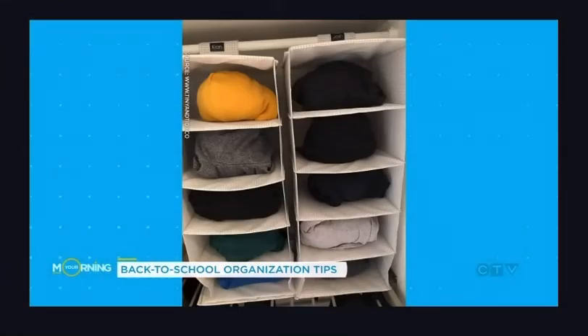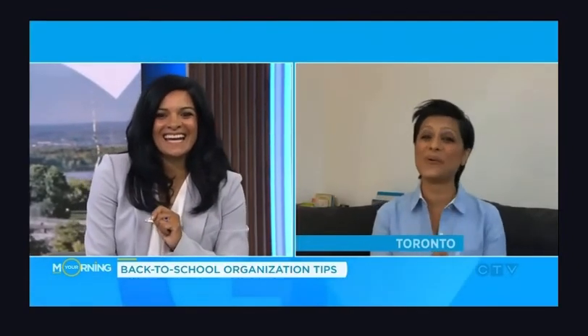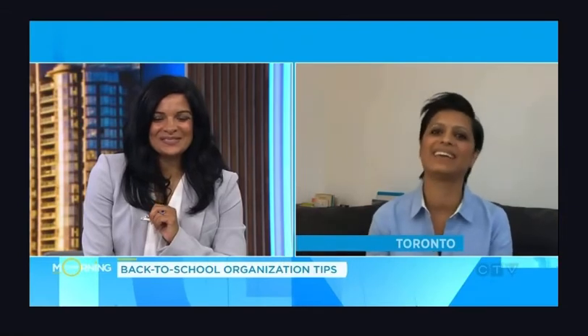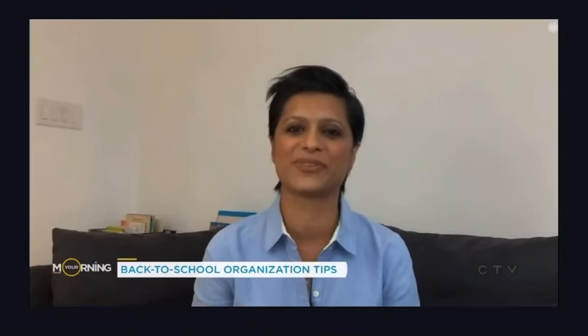That works for very young kids, but what about kids who want to pick their own clothes? I'm not there yet — I'm hoping that because I'm training them from now they'll just do it. But if not, maybe they can help plan their outfits as well, getting them to plan ahead. I actually plan my outfits for the week myself when I go to work.